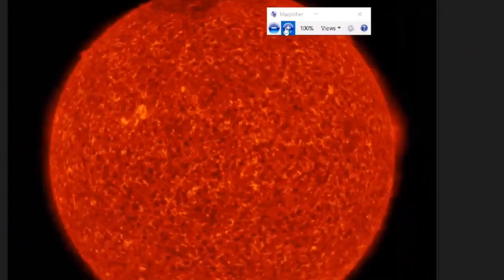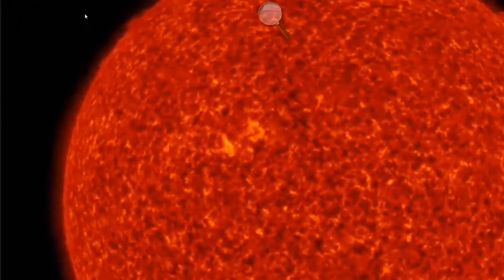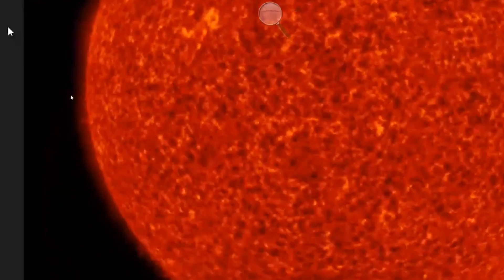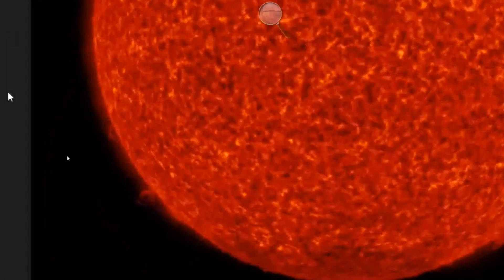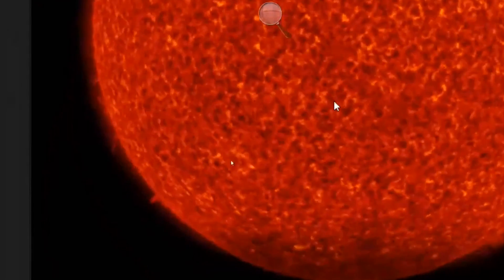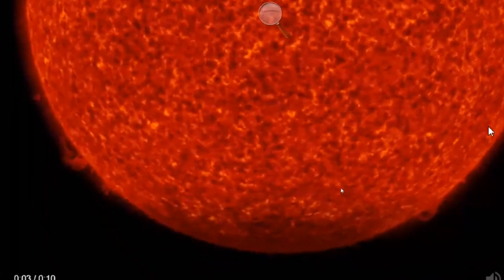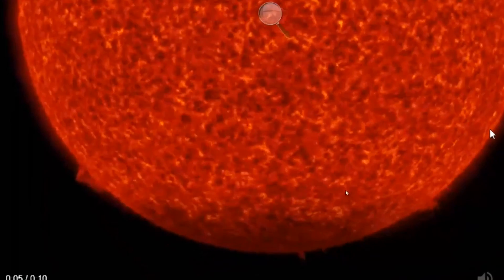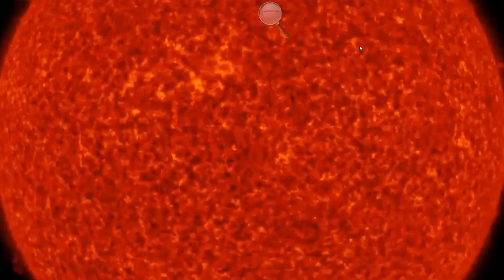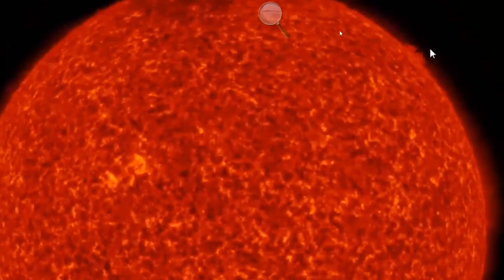I just want to get a closer look at these plasma filaments, as they are huge. They probably reached out to the size of eight Earths on all corners of the sun — very strange indeed. I wanted to share these images with you because, as I said, I've never seen anything like this before. Something happened to our sun yesterday.